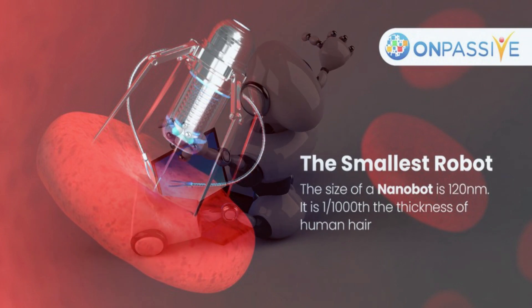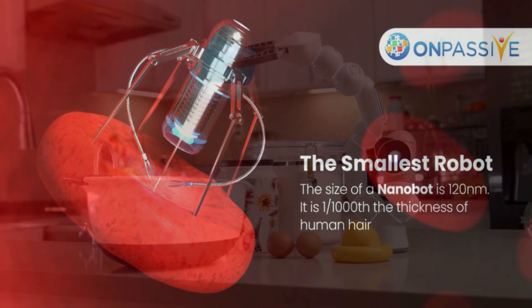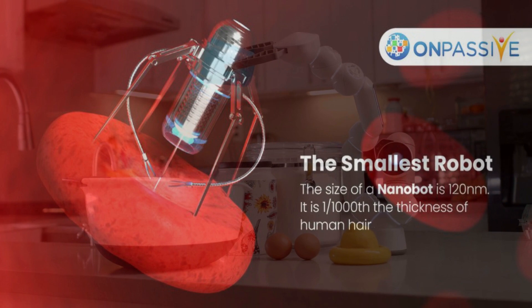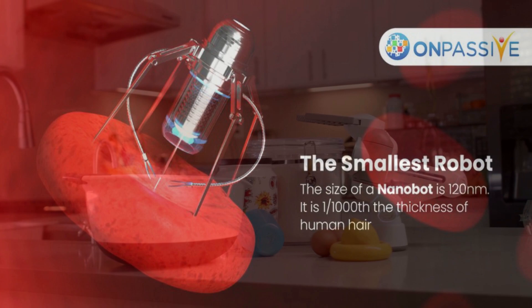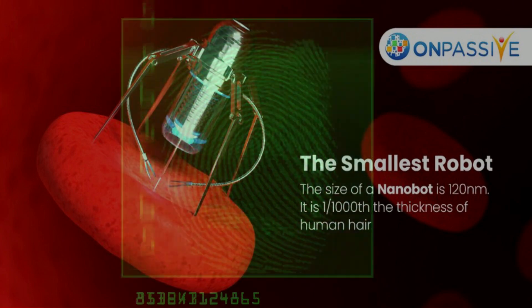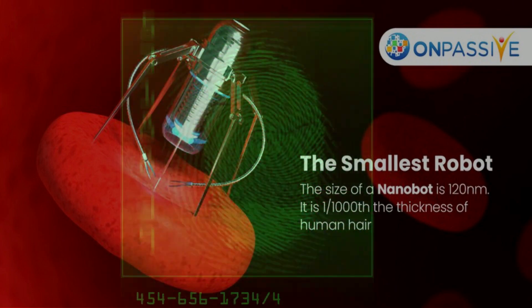Building body robots from the ground up will eventually allow considerably more control over their operation, according to Diller. Yet since we're still a long way from being able to duplicate nature's inventions, these bio-hybrid strategies are a good notion for the time being. "There is currently a strong case for employing these organisms that are already working and attempting to adapt them to achieve our objectives," the scientist claims.